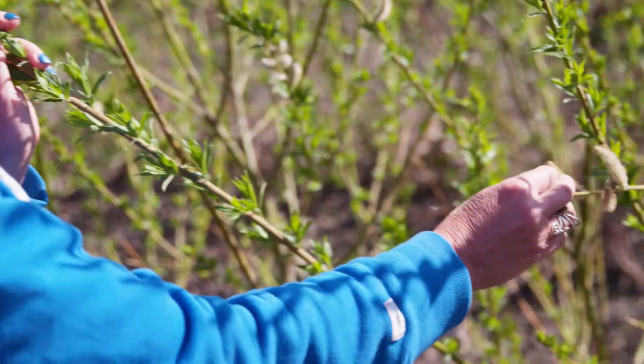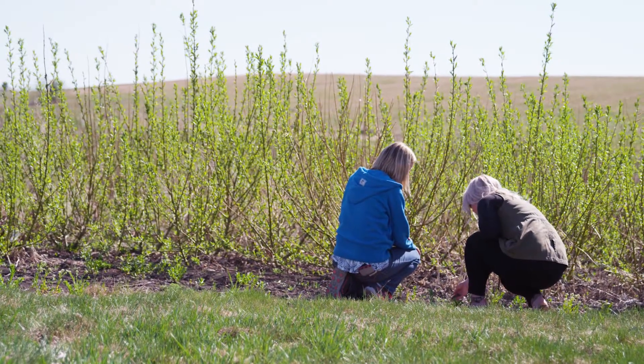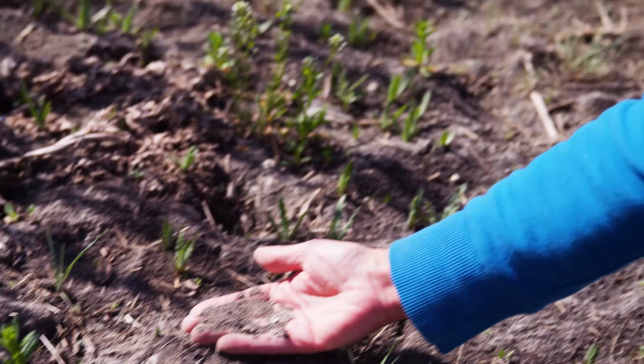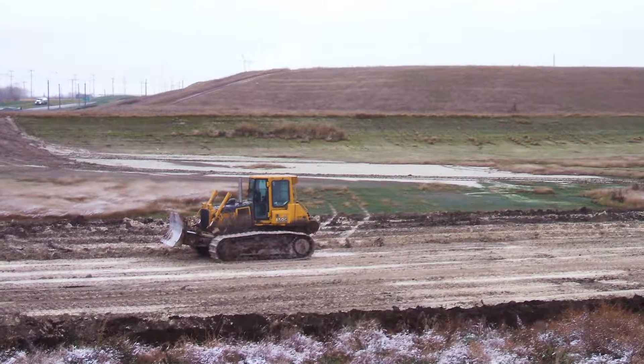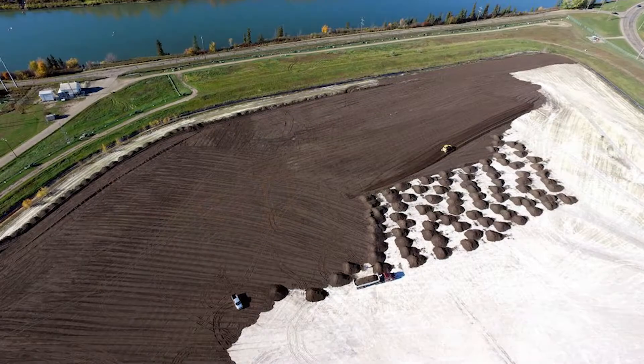This project is called afforestation for phosphogypsum stack reclamation. We have stacks of phosphogypsum, which is a gypsum byproduct from phosphate fertilizer production. For every ton of phosphate fertilizer that is produced, you produce five tons of this gypsum byproduct. It's stacked up, it sits here, and it needs to be closed and reclaimed.